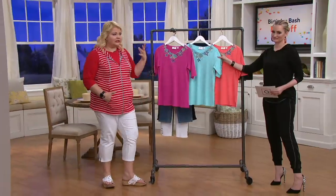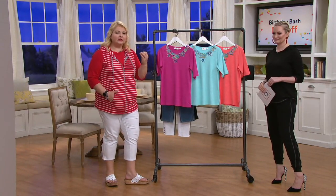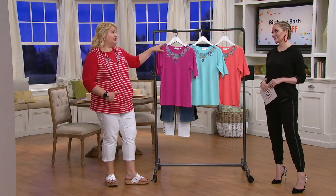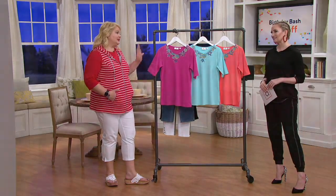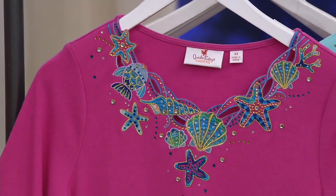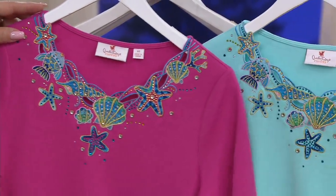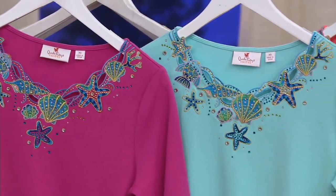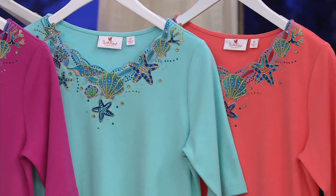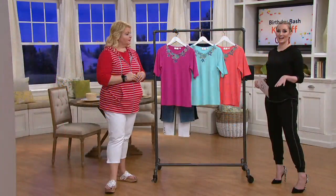I can actually hear the seagulls and the waves crashing in my head because this just transports me right to the ocean, which is one of my happy places. Mine too — I'm right there with you. You're looking at the dark pink; the light aqua right next to it is the most popular so far. Then we have that melon color, which is more of the coral. This is a new item, it's also customer top rated. The item number is A352-900.